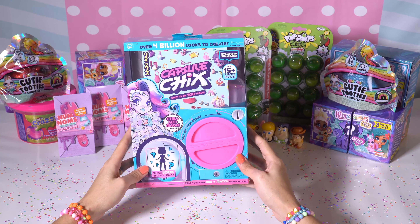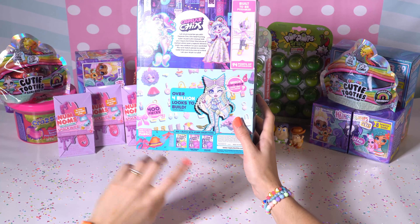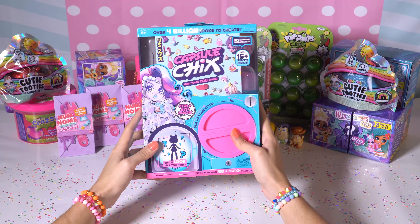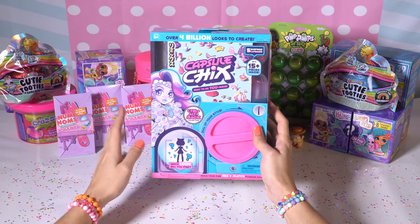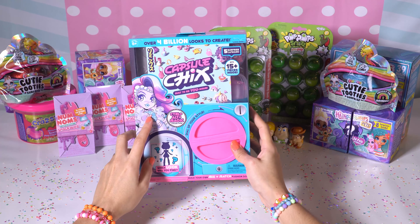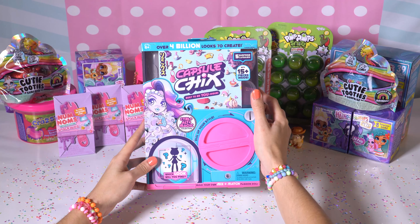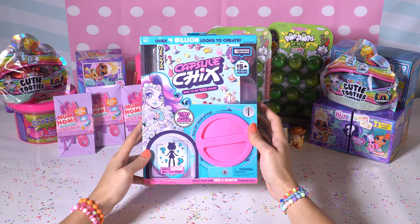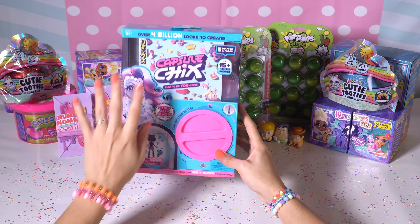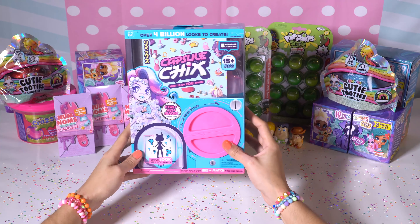So this is Capsule Chicks. It looks like there are a few different kinds that you can get. This is the blue box, but they also have purple, pink, and yellow. I like blue — my favorite color, so let's get the blue. These are really cool. They come with a little figure inside and you can mix and match — that's kind of the whole point. There are 15 pieces inside, five different surprise capsules.